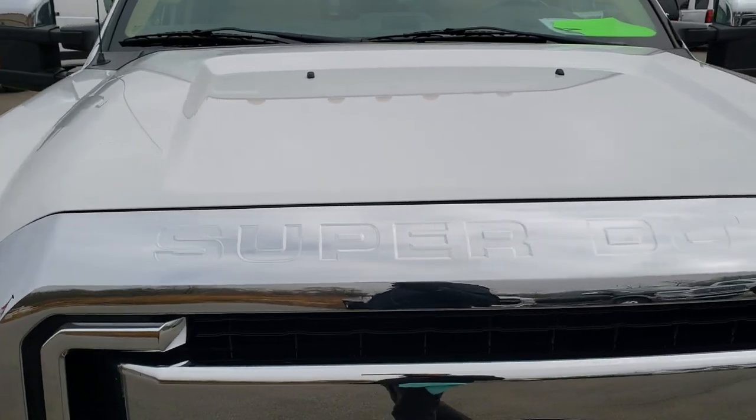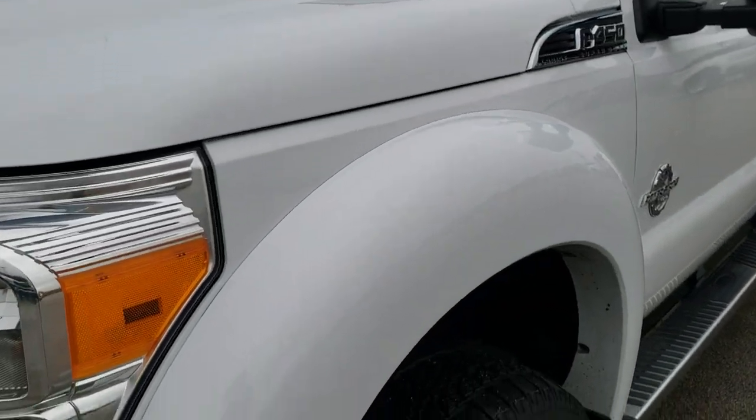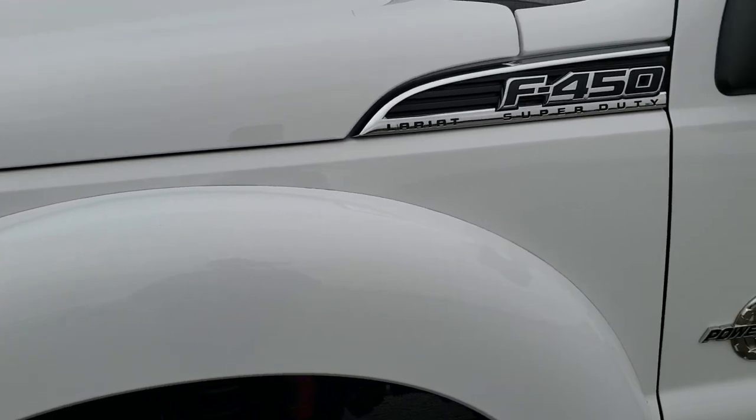It has a fresh oil and filter change. All the fluids have been checked and topped off for the state of Wisconsin inspection process. And this truck is 100% ready to go.